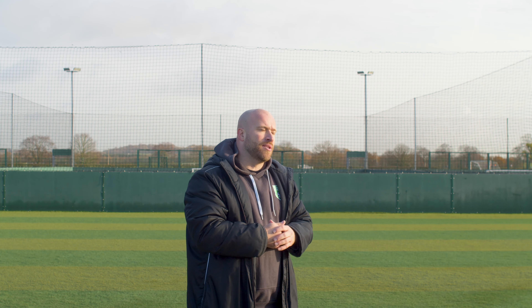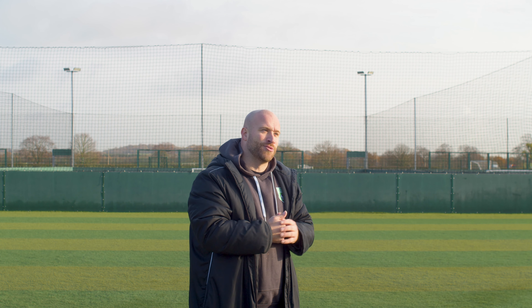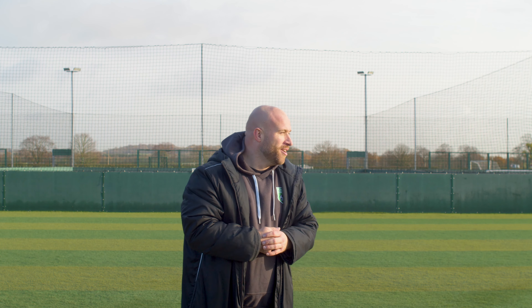Rubber crumbing the pitches is about replenishing them every so often, because when people play on here they take the rubber crumb home with them in their shoes, and no one's really happy with that.